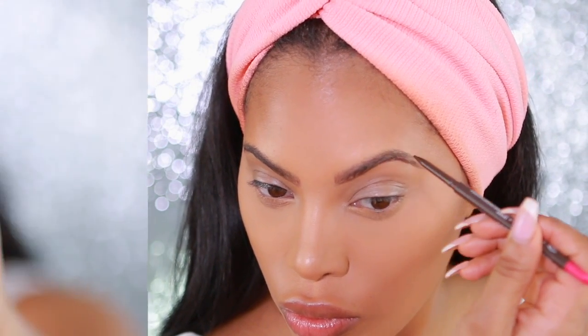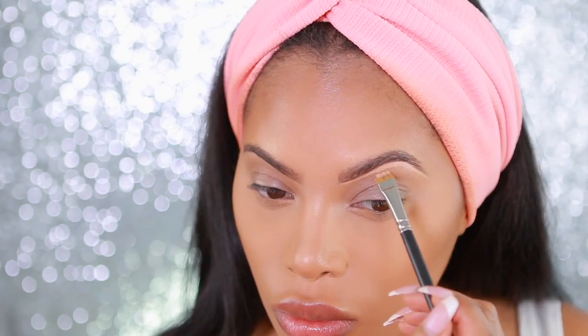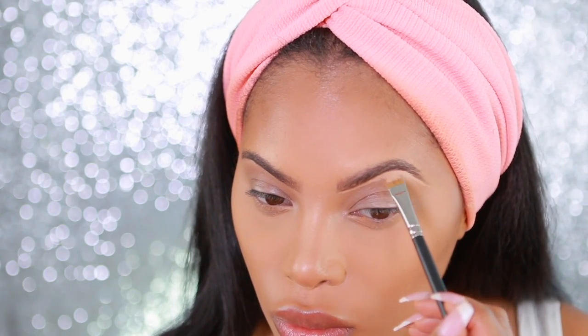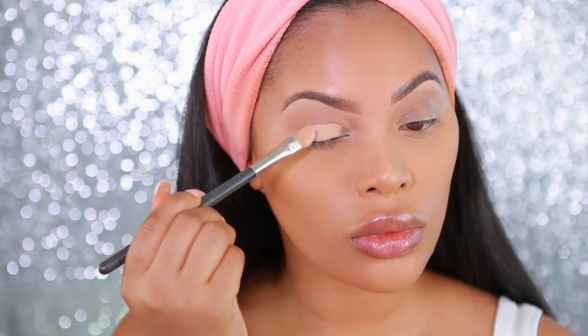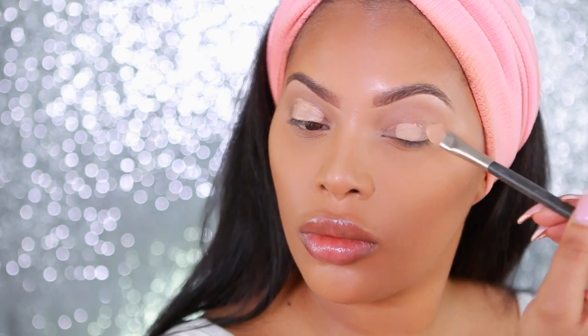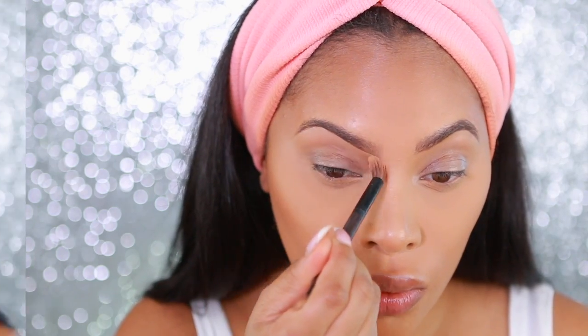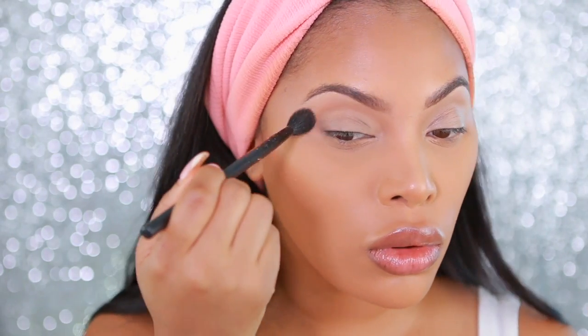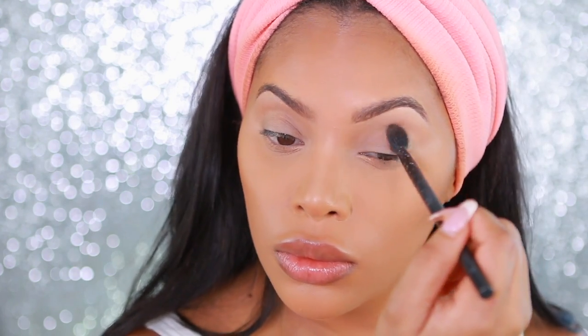I'm going to go in with the Annabelle Eye Primer and I'm actually going to use this to clean up my brow bone area as well, just to give my brows a more defined look. I'm using a definer brush to do this. Then I'm also going to apply it all over the eyelid as our eyeshadow base — it's going to give our eyeshadow something to stick to and make them more pigmented. After applying the eyeshadow base, I like to add translucent powder to the eyelid because this helps the eyeshadows blend easily.